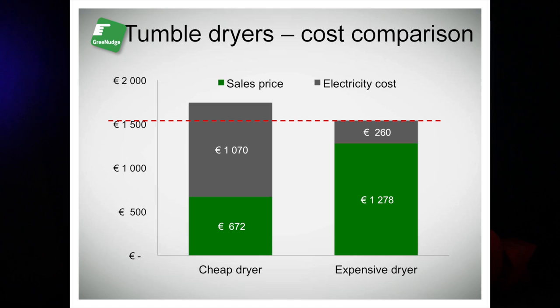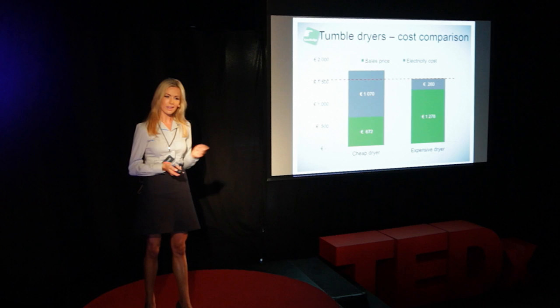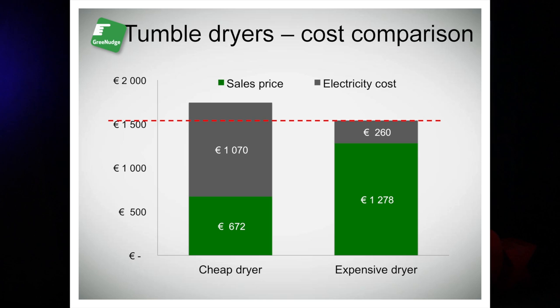And to the right, a more advanced, high-tech, expensive model, yet far more energy efficient, energy grade A+. The interesting point here is that if you add the cost of the energy use in a normal appliance's lifetime, the high-tech model actually ends up being the most affordable. Still, we keep buying the ones to the left.